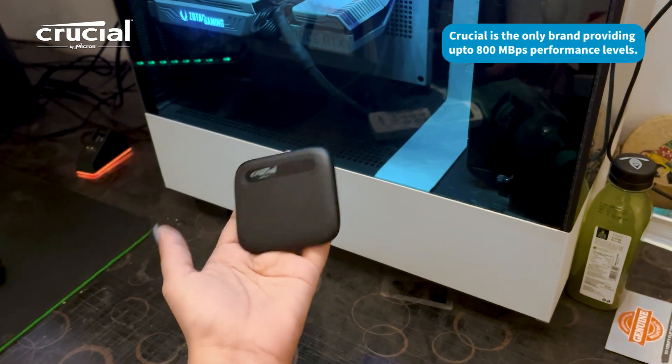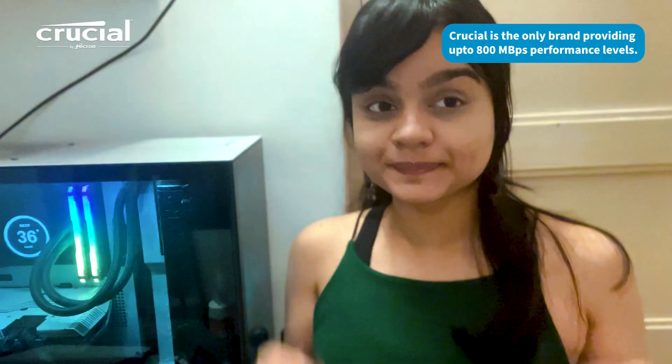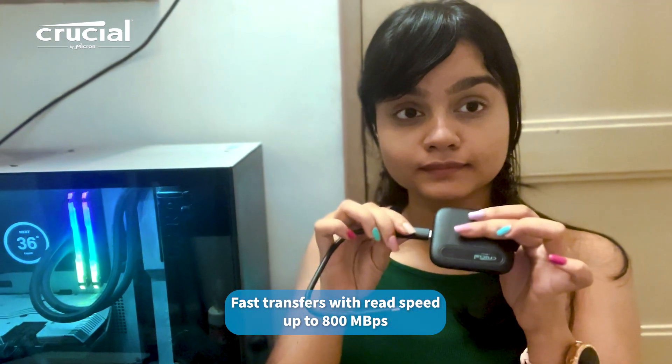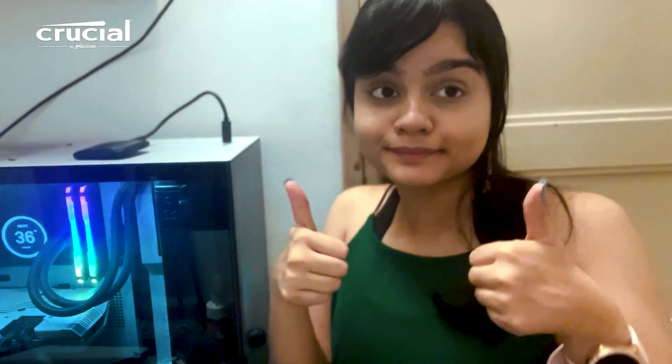This little device is truly a marvel given its size and the transfer speed it delivers. With speeds up to 5.6x faster than most traditional HDDs, the Crucial X6 lets you load and transfer files fast and get back to your day.